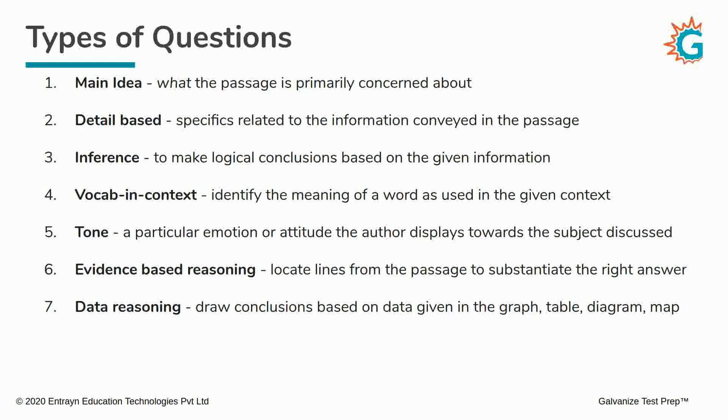Let's take a quick run through again. You can expect to encounter main idea questions, detail-based questions, inference questions, vocabulary in context, tone, evidence-based reasoning, and data reasoning questions on the SAT. Usually, some question types like the main idea question or the tone question don't repeat very often in the same passage. If a passage has one main idea, they are unlikely to ask you more than one question about it.